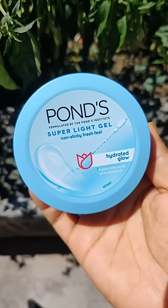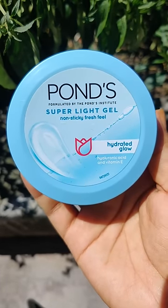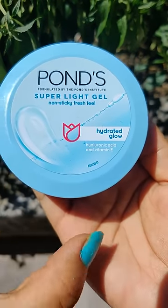Hi guys, so today's video is very important, please don't skip this video. This is a genuine review of PONS's Super Light Gel. You get Hyaluronic Acid and Vitamin E, which is very good for your skin.